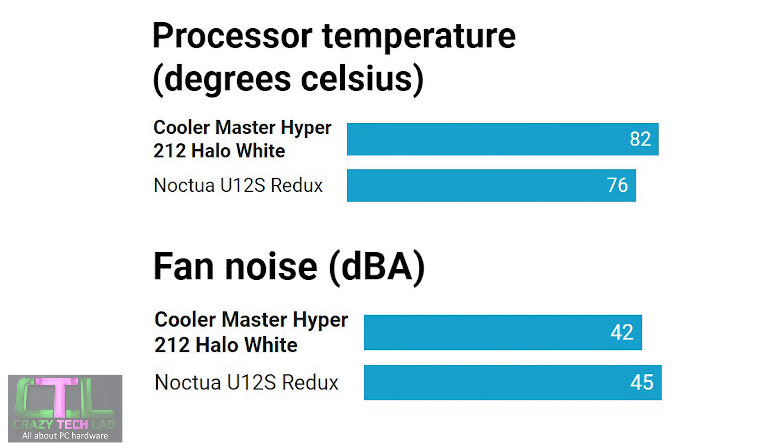So it's swings and roundabouts. If I was going to buy one of these coolers — and I love my cooling and efficiency but I'm also very sensitive to noise, especially poor noise quality — I don't think I would want to sit next to the Noctua U12S Redux all the time with the CPU ramping up to medium or high speeds. I would much rather take a small hit on thermals and have the Cooler Master Hyper 212 Halo White instead. They're both similarly priced, and for me the Cooler Master wins on noise quality and lower noise levels.